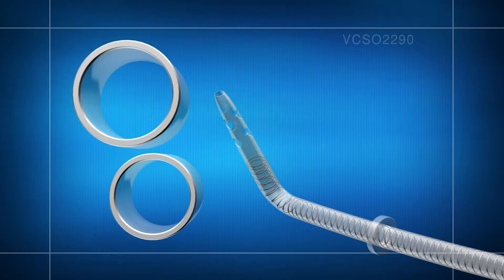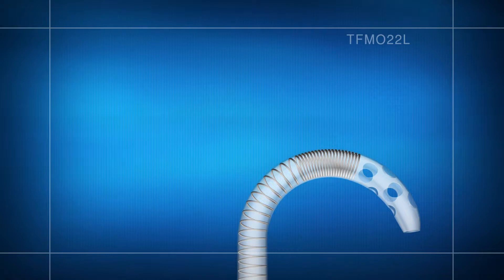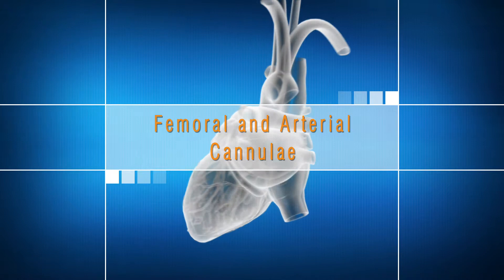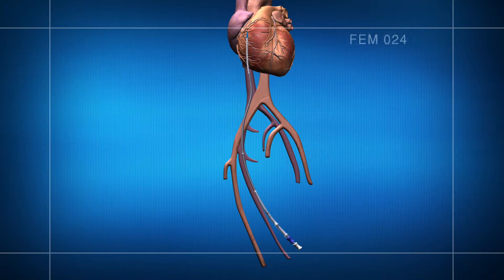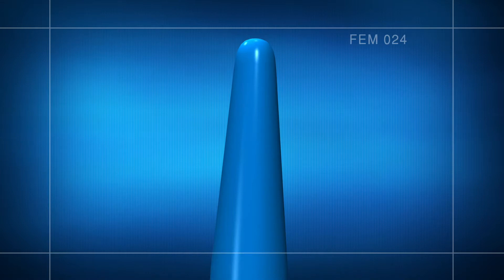The malleable single-stage venous return cannula is designed with patented thin wall technology. The malleable body design allows for a variety of lengths and French sizes to accommodate most patients. The ultra-thin wall body and multiple tip holes provide superior flows and help prevent kinking. The radiopaque tip allows visualization during placement.